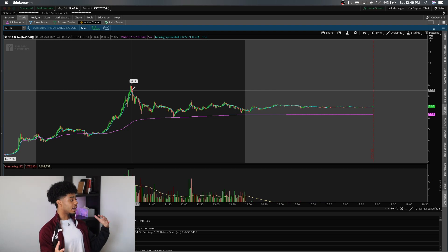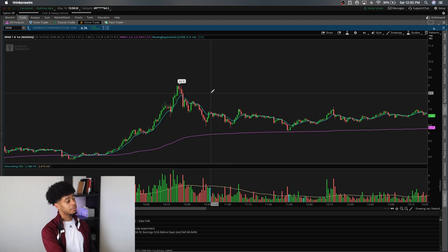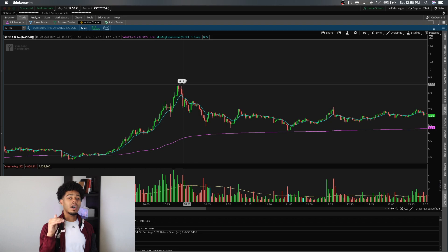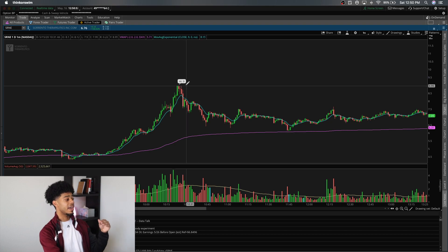I believe it was AKER — some longs that were probably chasing midday got stuck in that offering. A lot of beginners probably got stuck in there as well. And again, see how SRNE got rejected at the $9 level — whole dollars and half dollars are mental resistances. People love to put their stop losses or get in and out of trades at half dollars and whole dollars, so it's no surprise it capped out at exactly a whole dollar number.